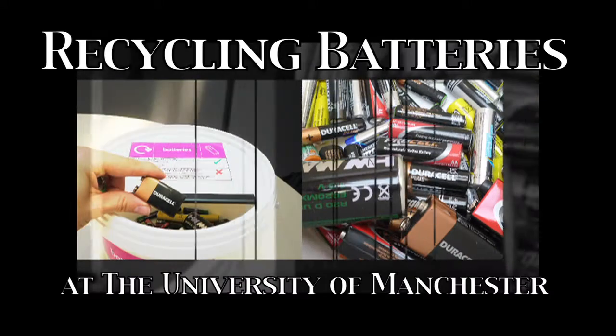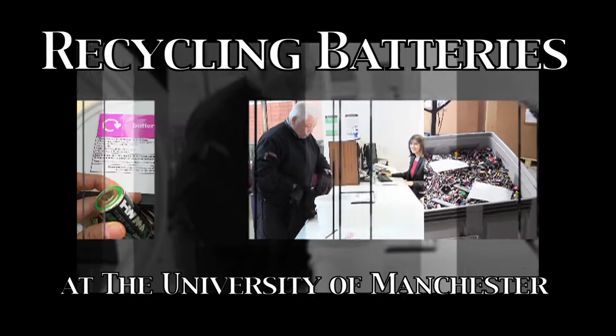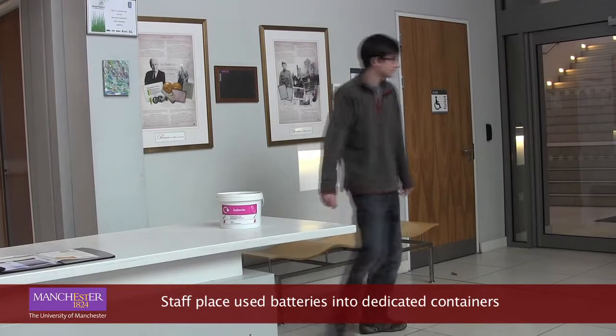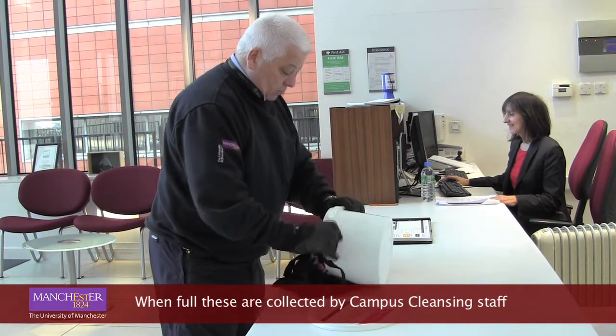Recycling batteries at the University of Manchester. Staff place used batteries into dedicated containers. When full, these are collected by campus cleansing staff.